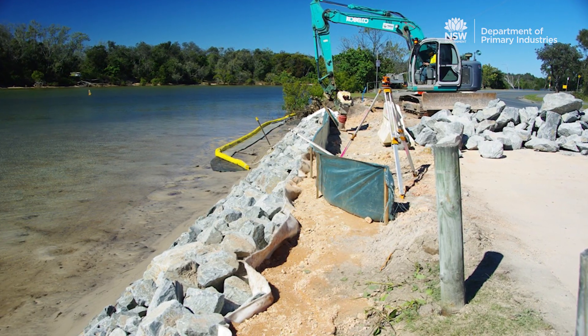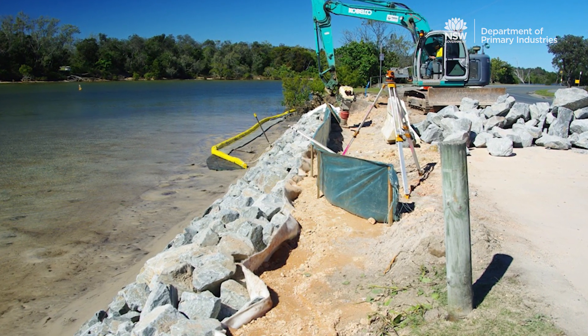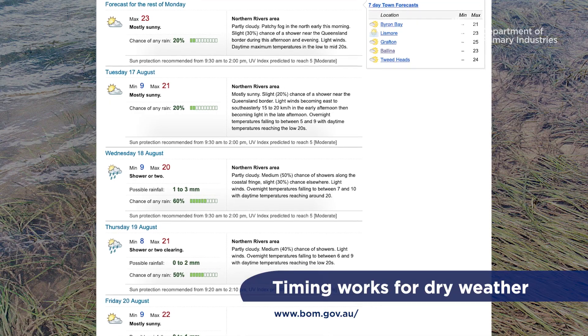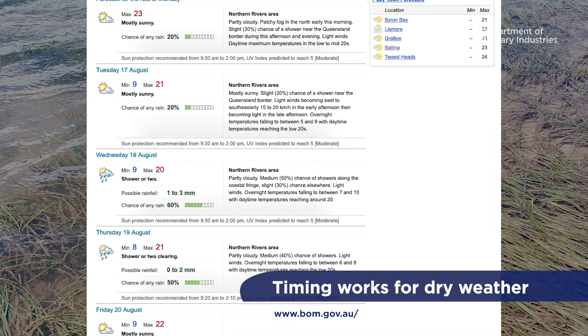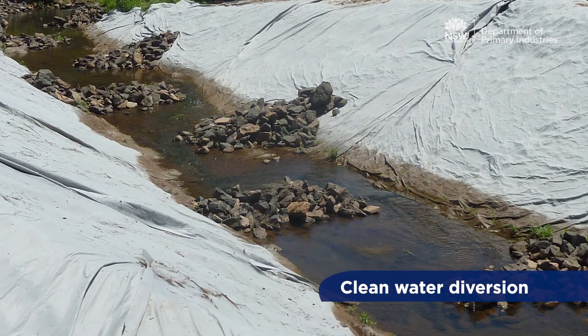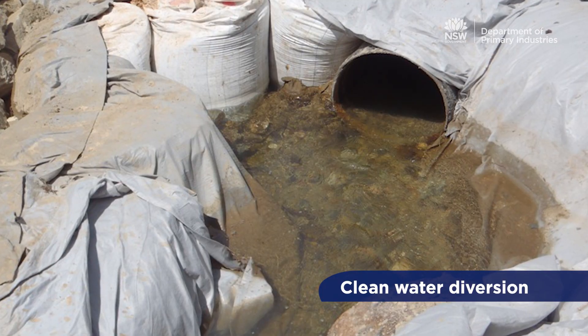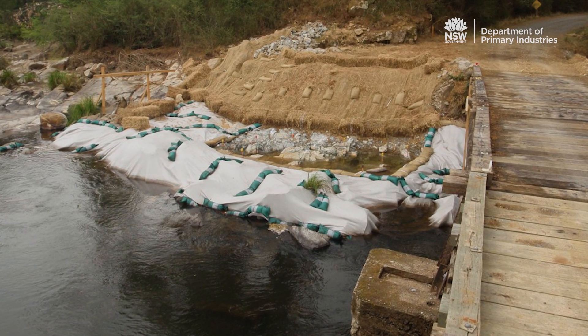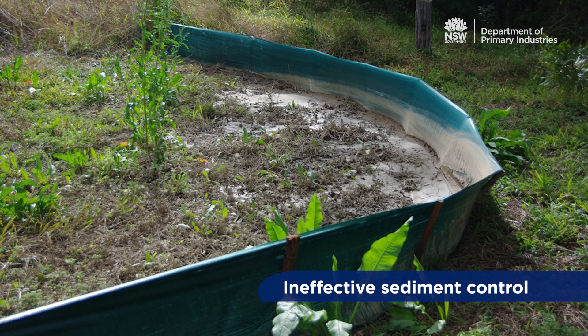Key measures to reduce the risk of sediment entering the waterway include staging works to minimise soil disturbance, timing works for dry weather — particularly high risk and bulk earthworks — ensuring clean water from upslope of the site is diverted away from the worksite, capturing and slowing water within the worksite to avoid erosion, and preventing sediment from leaving the site.